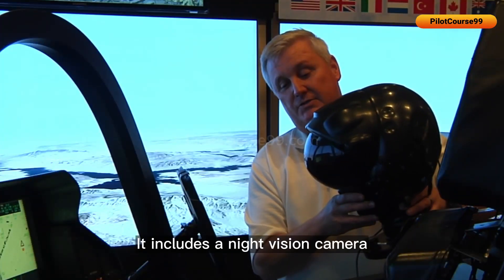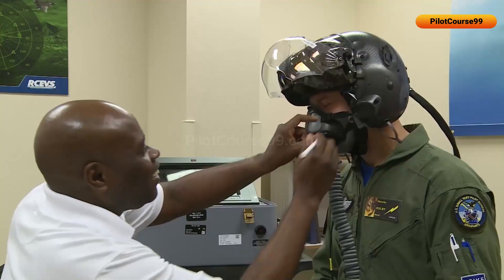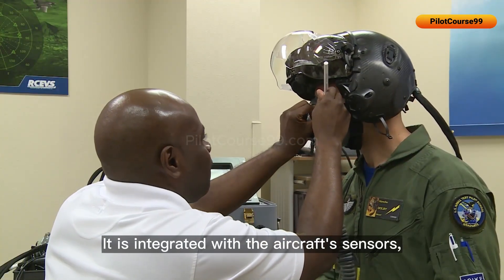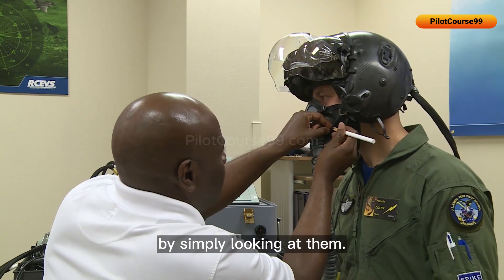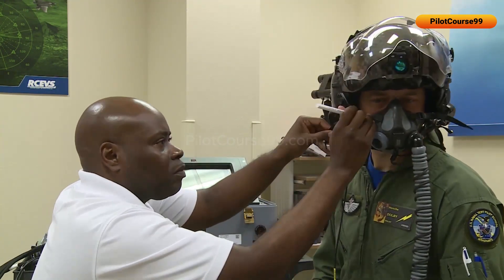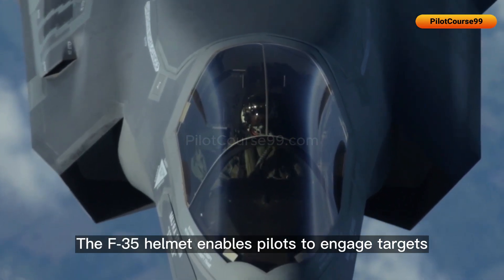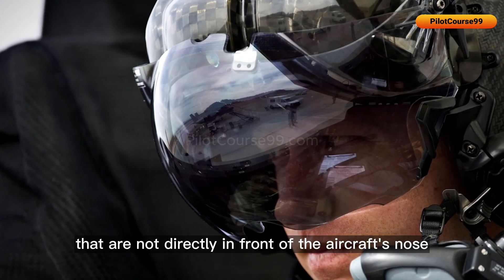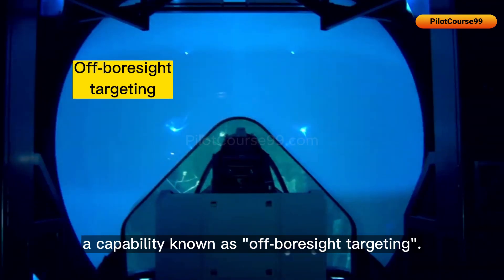It includes a night vision camera that provides the pilot with enhanced visibility in low-light conditions. It is also integrated with the aircraft's sensors, allowing the pilot to track targets by simply looking at them. The F-35 helmet enables pilots to engage targets not directly in front of the aircraft's nose by simply looking at them — a capability known as off-boresight targeting.